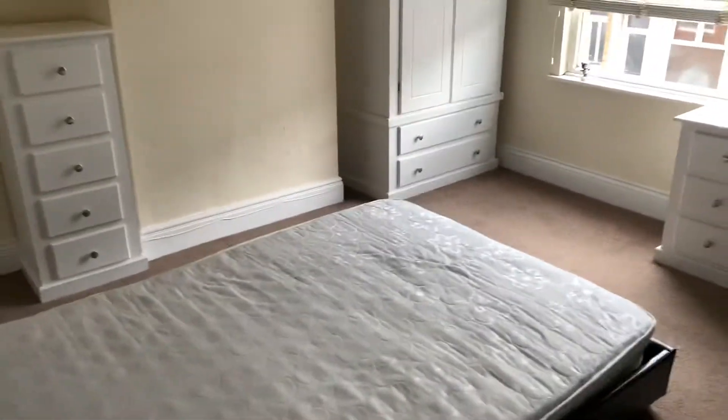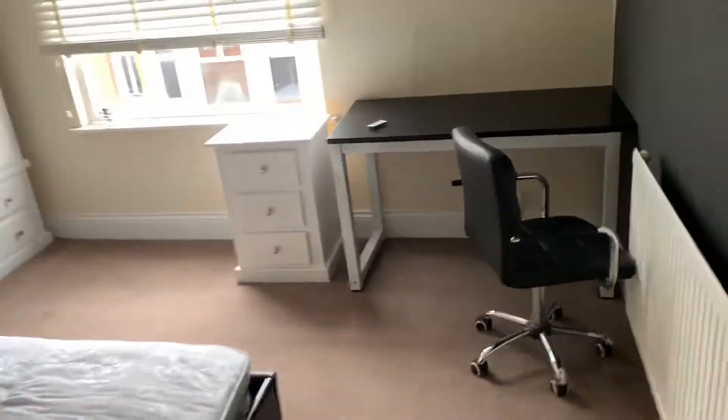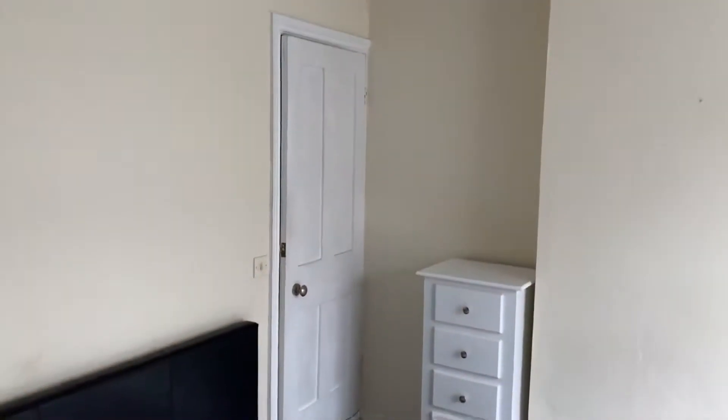Leading to the first floor, we have bedroom two. It's a nice size. You've got a desk, wardrobe, side tables, etc. There's an inbuilt cupboard over there and a double bed. That's bedroom two.